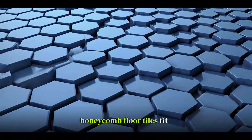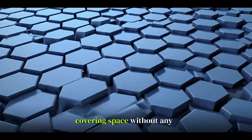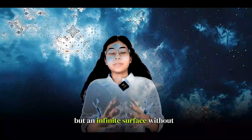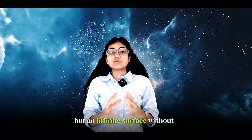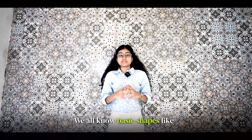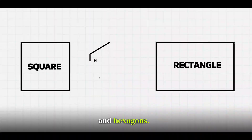Have you ever noticed how floor tiles and honeycomb can fit together perfectly, covering space without any gap? Now imagine tiling not just this floor but an infinite surface without using any repetitive pattern. This is the ancient idea of tiling, and mathematicians call this tessellation. We all know some basic shapes such as squares, rectangles, and hexagons.